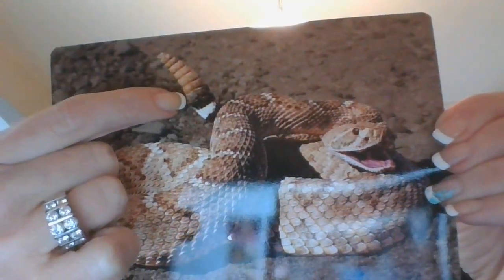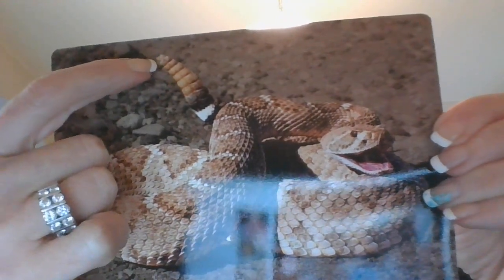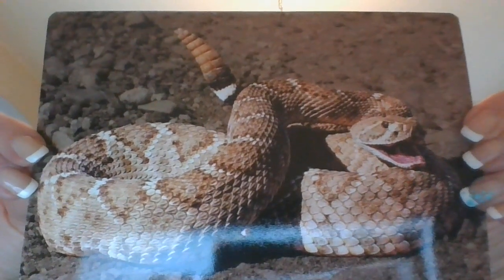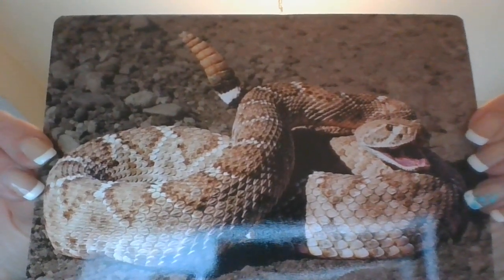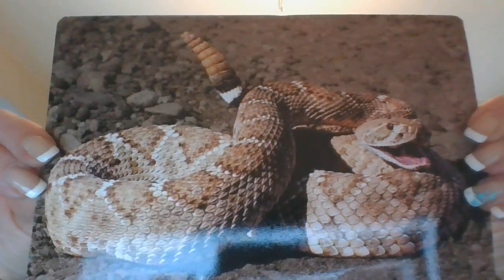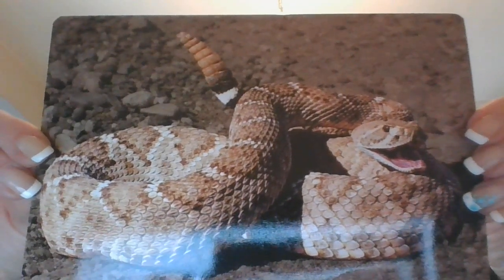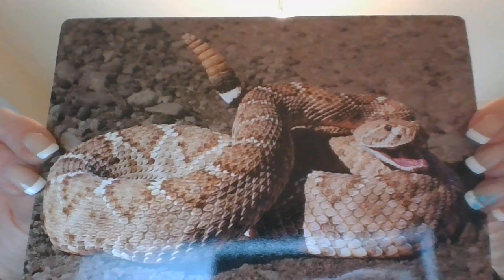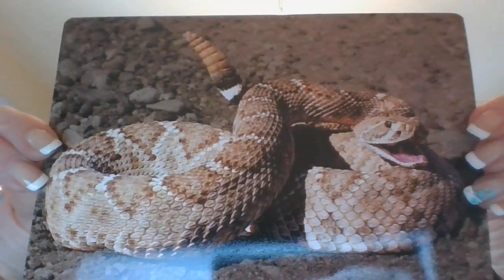So this guy has shed his skin one, two, three, four, five, six or seven times. Rattlesnakes have a long backbone. They do not have arms or legs. Rattlesnakes shake their rattles as a warning. The sound tells other animals and people to stay away.